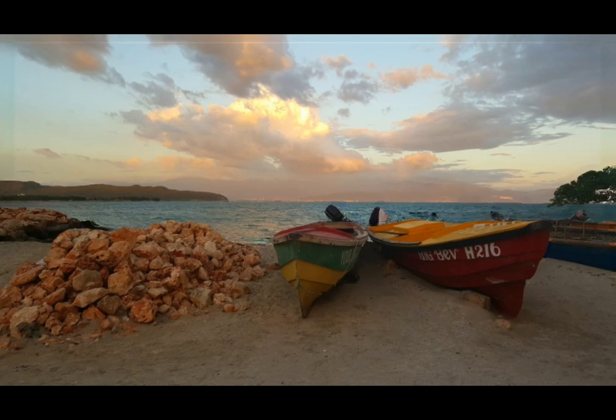Traveling to Jamaica is always a fun experience, but it can get overwhelming, so in this video I will be listing out the must-go-to spots in Jamaica.